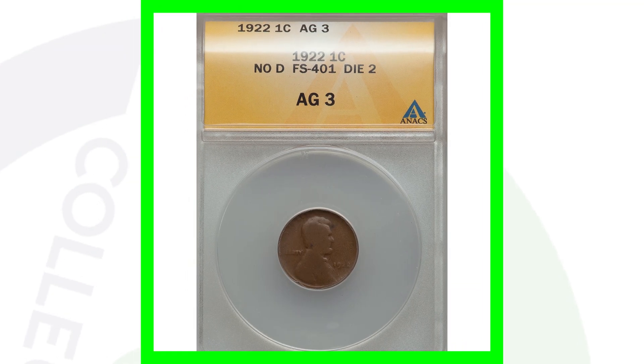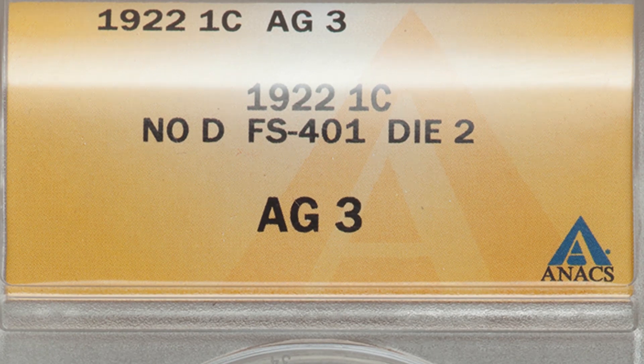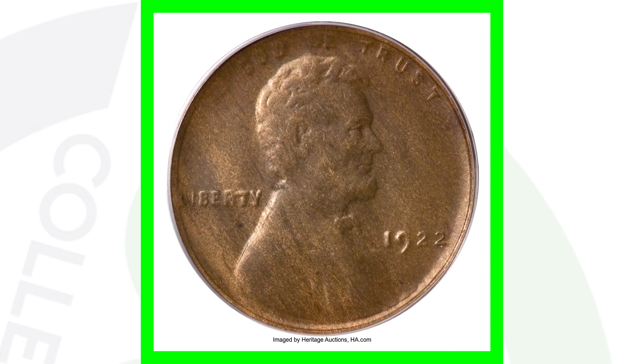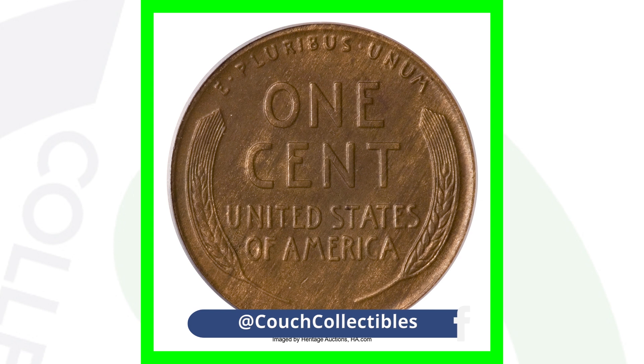Here's a 1922 that is very worn down and doesn't have the D mint mark. But because it's a 1922 no D, this coin sold for over $340 — it's graded at about good 3, a really low grade. Here's just another example of the 1922 with the missing D and the strong reverse. And here's a 1922 graded at about uncirculated 58, again with the strong reverse and missing the D mint mark, and this penny sold for over $7,000.